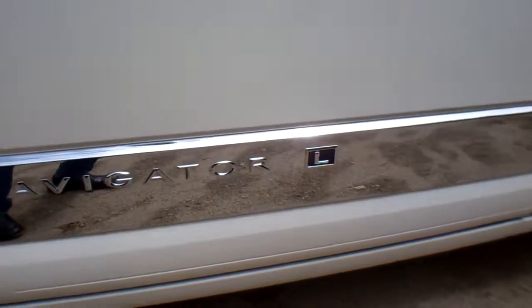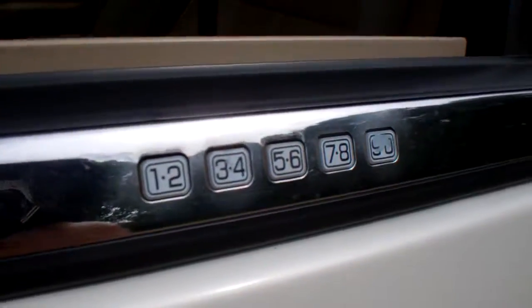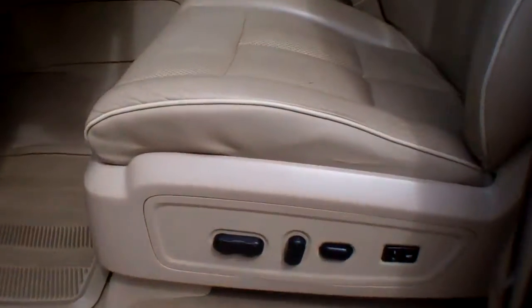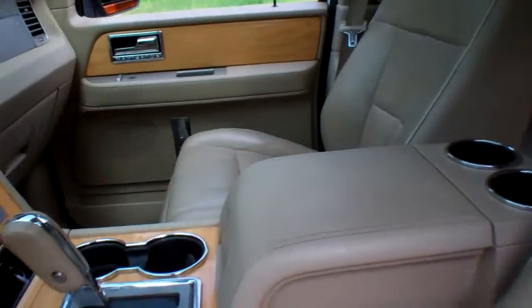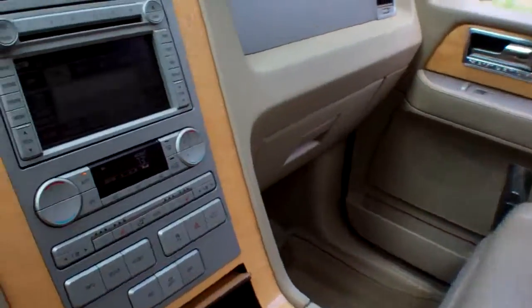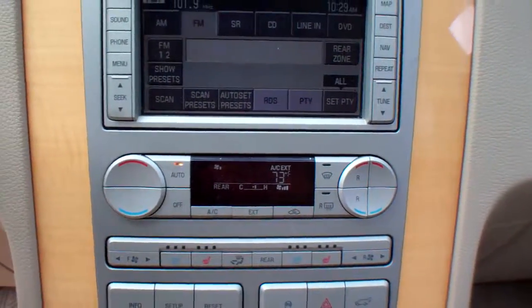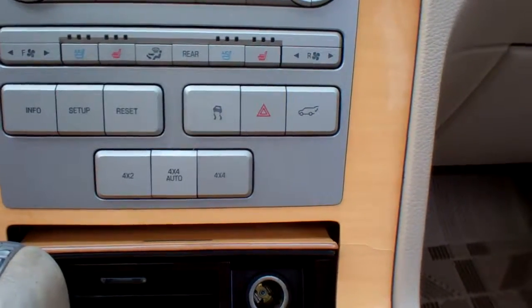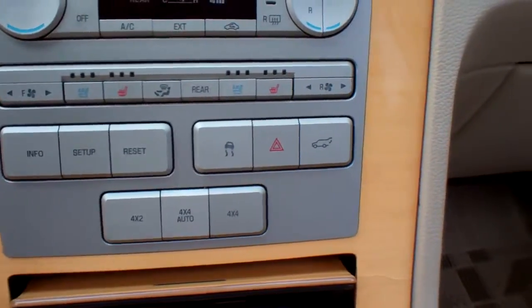This is a Navigator L, as you can see right there. You've got a secure pad entry system. Power running boards on both sides. Power driver and passenger seat with memory. Heated and cooled leather seats in the front. Navigation. Bluetooth technology. 6 disc CD changer. Traction control. Power rear tailgate.